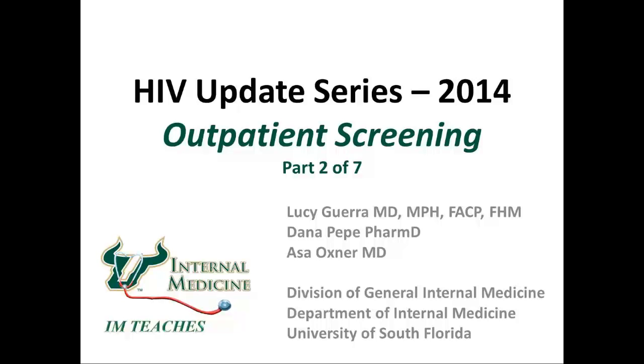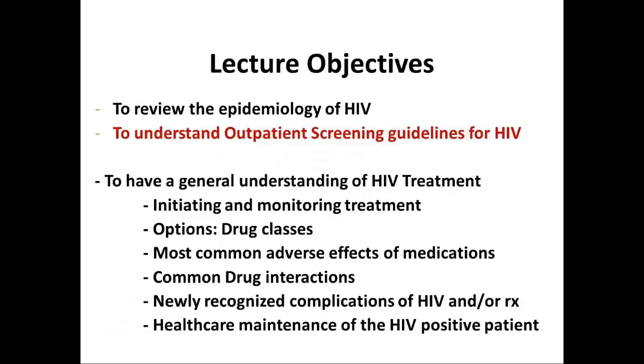Hi, this is Dr. Asa Ochsner from the Division of General Internal Medicine in the Department of Internal Medicine at the University of South Florida, and today we are going to continue our HIV update series. This is part two of seven. We're going to talk about outpatient screening guidelines today for HIV.